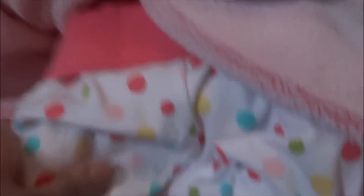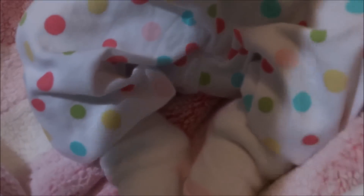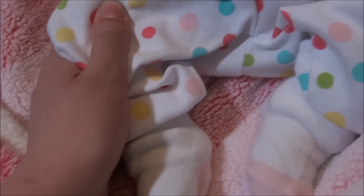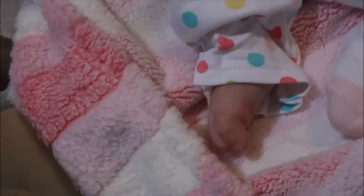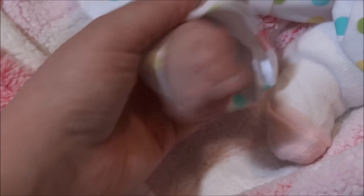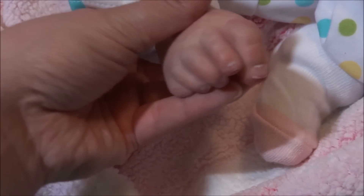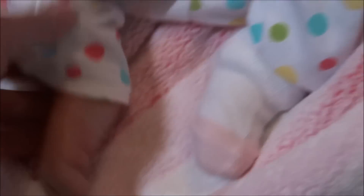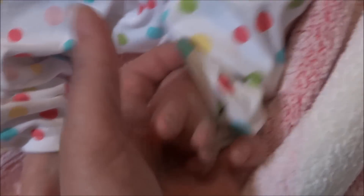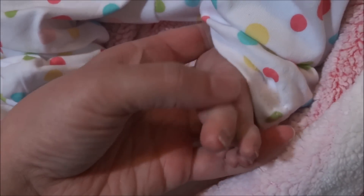Aww, I love her little outfit! You will probably quickly recognize some familiar things about her. Ooh, I'm already loving that feel. Aww — little feet! Oh wow, she does feel different. Aww, look at those little fingers. I love how she feels. Wow, that's amazing.